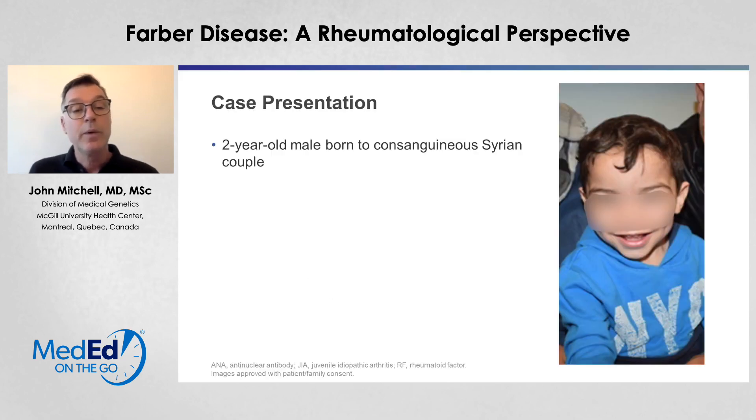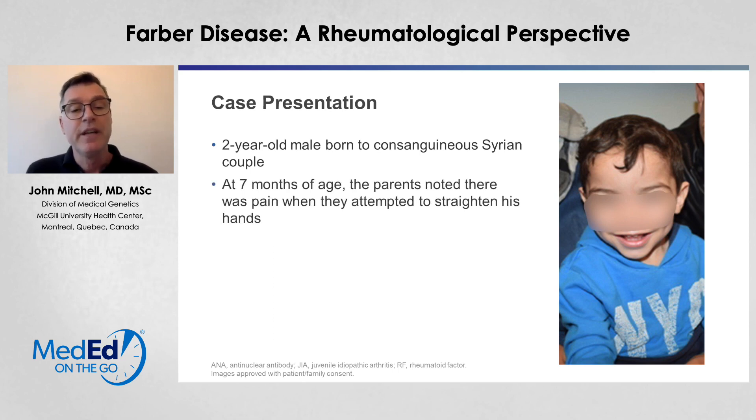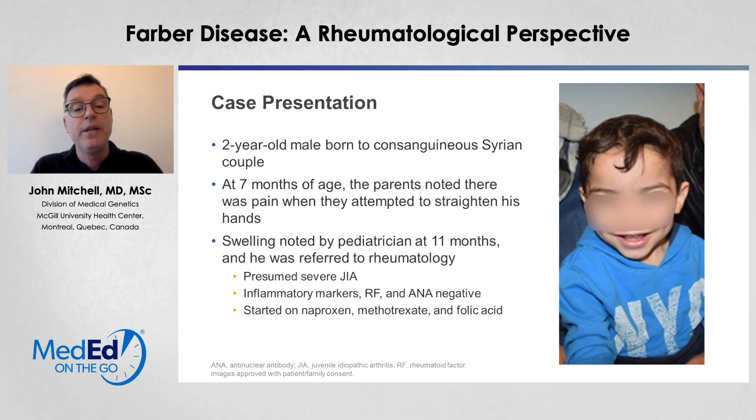I'd like to start out with a case presentation. This is a young boy that came to me at approximately two years of age. The parents had noticed at seven months of age that he had significant pain when they tried to manipulate his hands. He held his hands in a somewhat clawed position, and when they tried to straighten them, he cried out in pain. The swelling was noted by the pediatrician at 11 months, and he was referred to rheumatology. He was presumed to have a severe form of juvenile idiopathic arthritis.